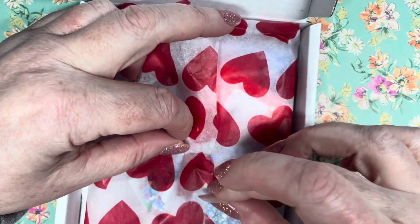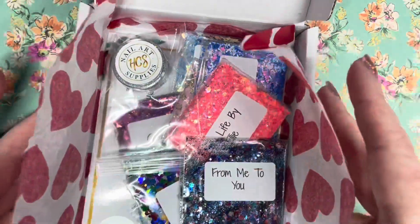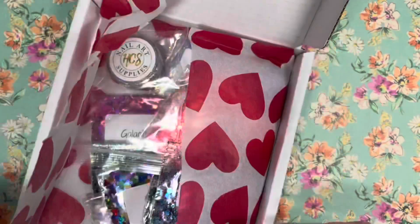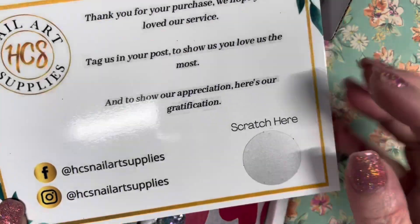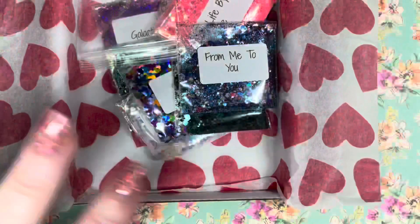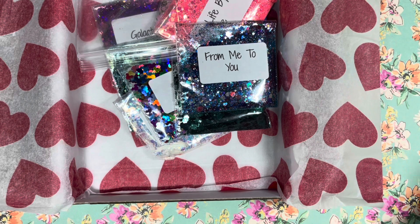I'm going to keep that paper and use it again. Here's my little haul, and she gives you a scratch card too with some money off for your next purchase — a wee thank-you. You scratch here and get a little money-off voucher. I'm so excited! I'll give you the prices as I go.